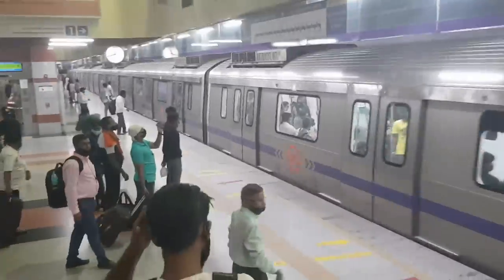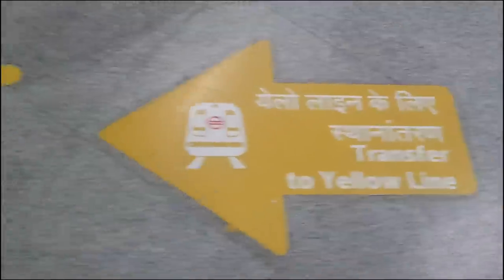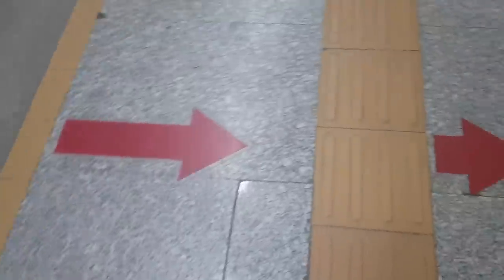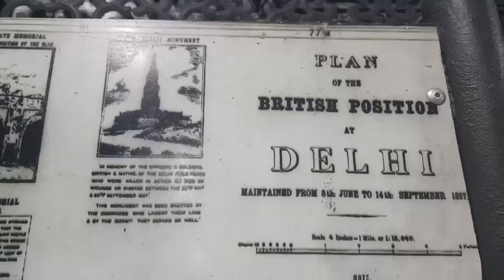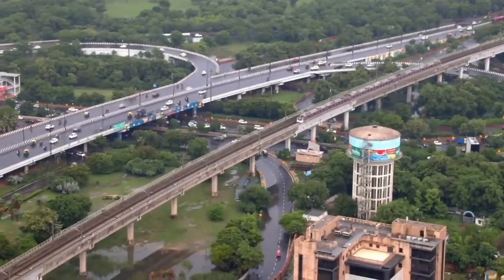Delhi's metro carries an average of 1.5 million passengers every single day. The lines are a bit longer here. Delhi's metro was the second oldest in India — Kolkata's is the oldest, started in 1984. There's a very old map of Delhi here — check this out. Delhi's metro started in 2004.